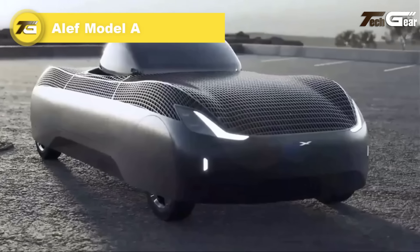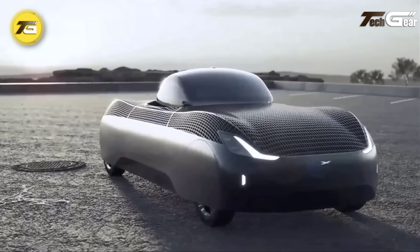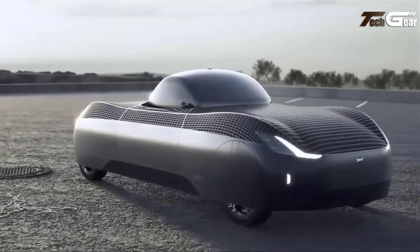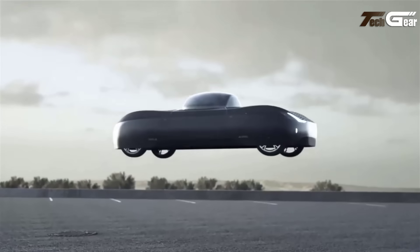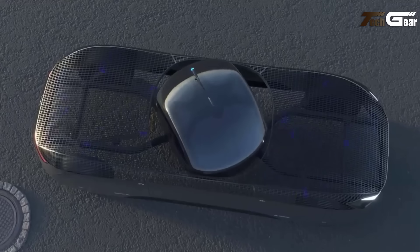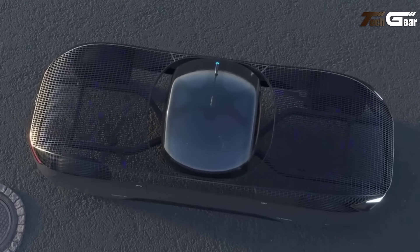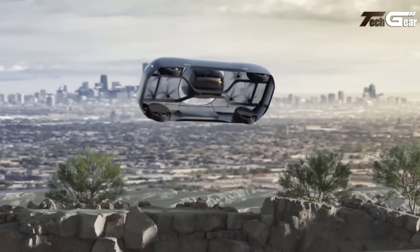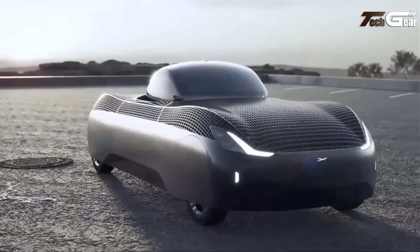Aleph Model A. The Aleph Model A is a groundbreaking electric vehicle that seamlessly transitions between a car and an aircraft, embodying the future of personal transportation. Unlike traditional flying cars with foldable wings, the Model A features a unique design where its eight electric motors are concealed beneath mesh body panels, allowing for vertical takeoff and landing without external protrusions. On the road, it offers a range of up to 200 miles per charge, while in the air it can travel up to 110 miles. In June 2023, the US Federal Aviation Administration granted the Model A a special airworthiness certificate, permitting Aleph to conduct test flights — marking a significant milestone in the development of urban air mobility solutions.